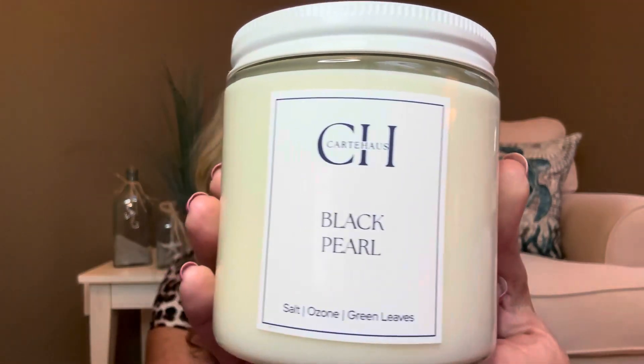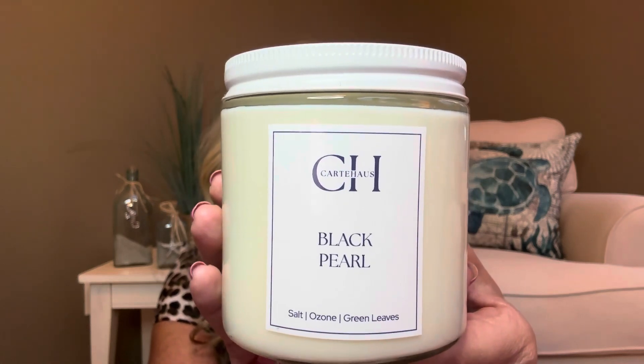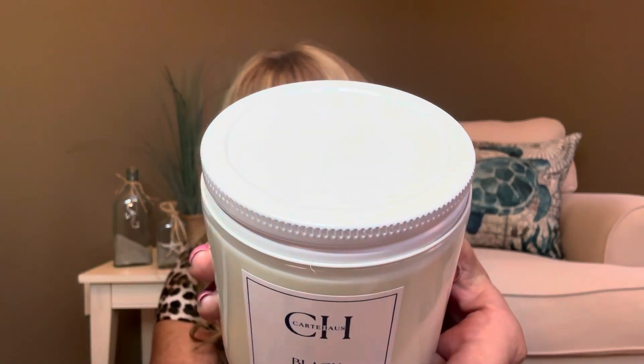So it looks like our featured candle maker is going to be Cart Hoss. This is going to be the candle called Black Pearl. The notes of it are salt, ozone, and green leaves. Look at how pretty that vessel is — it's going to match any home decor. The lid of it is going to be white. Cart Hoss is actually located in Virginia. And if you use the code on their website — VelaBox10 — you will receive 10% off your order, and that is going to be good through August 31st, 2024.